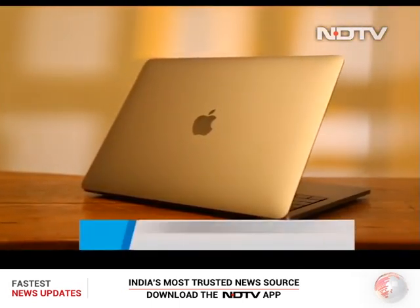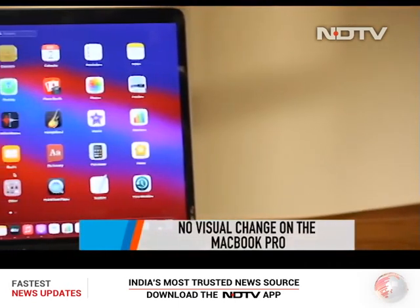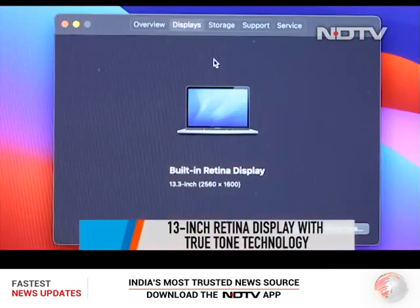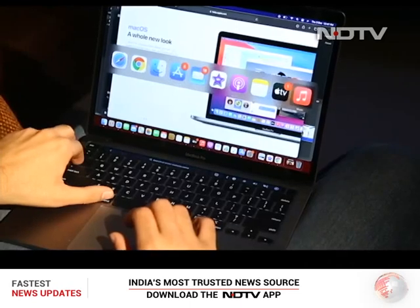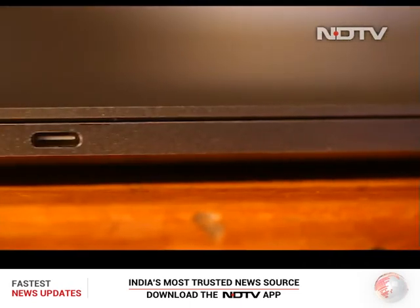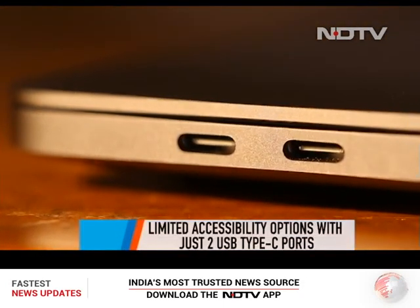Visually, the MacBook Pro looks exactly the same as it did a year back. It features the same 13-inch Retina display with a resolution of 2560 x 1600 pixels and Apple's True Tone technology. In terms of ports, it's typical Apple — minimalist taking priority over usability — with just two USB Type-C ports.